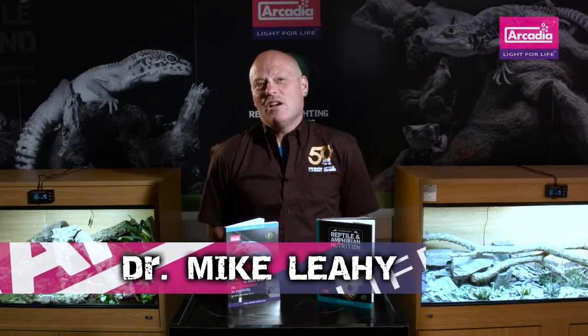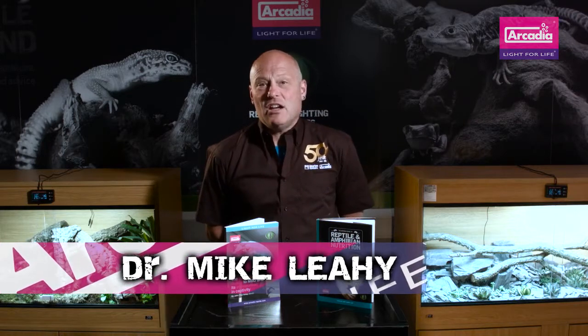Hello and welcome to Arcadia Reptile, the home of progressive animal welfare products. My name is Dr. Mike Leahy and I would like to explain to you the importance of sunlight to reptiles, amphibians and invertebrates.